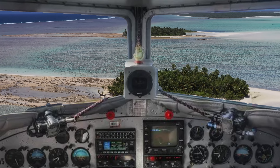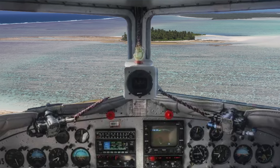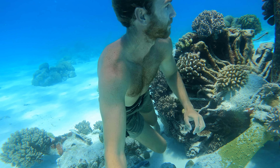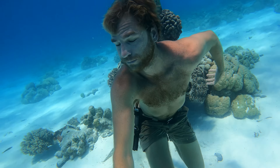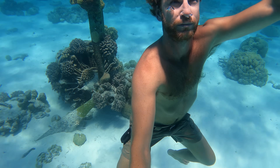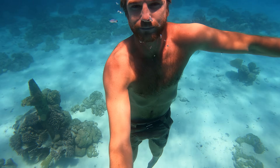Picture this: you're a pilot flying over one of the most isolated tropical atolls in the world and you have engine problems. You're going down and crash in the middle of the ocean. By some miracle you've survived the crash — but do you reckon you could survive what comes next? That's the challenge today.